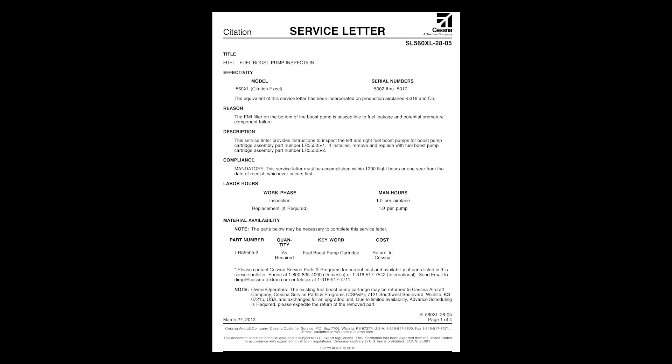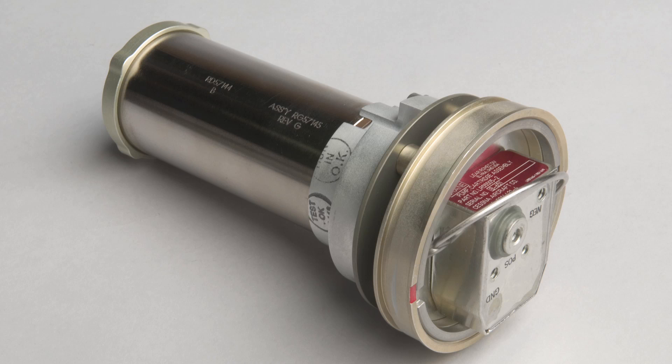If you have the LR55505-1 installed, you need to replace it with an LR55505-2. Some operators have discovered that they have an LR55505 installed with no dash number. The LR55505 with no dash number is an acceptable pump and may remain in the aircraft. Only the LR55505-1 must be replaced.